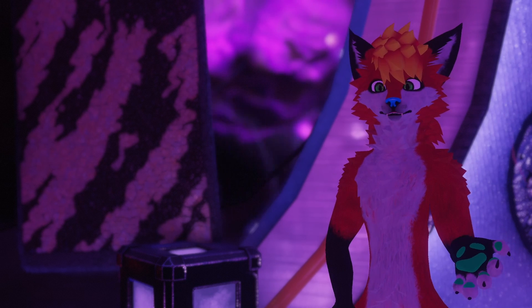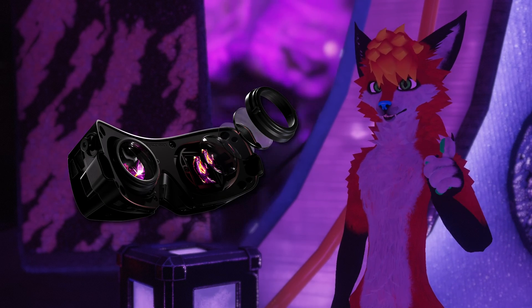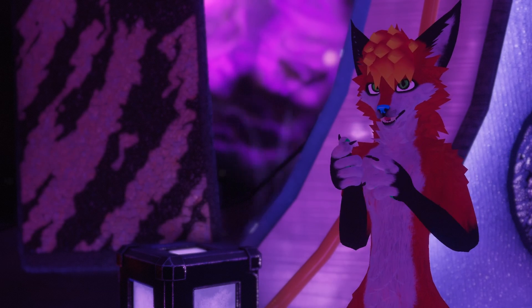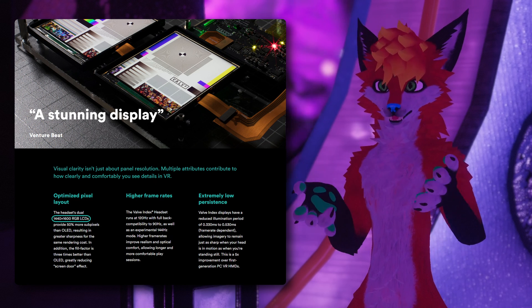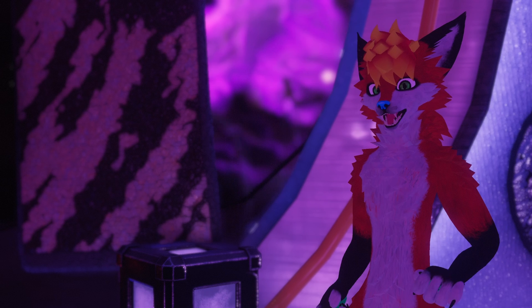The reason I'm upgrading in the first place is because I pre-ordered the Big Screen Beyond. The resolution is a lot higher than the Index, and currently my Index struggles a little bit at 90 FPS in VRChat, which is the main game I play. So I figured I should upgrade to get the full benefit out of the headset.